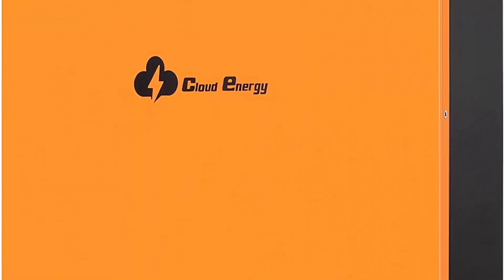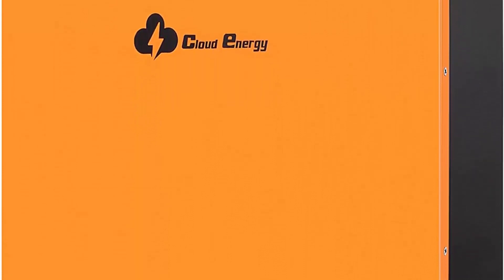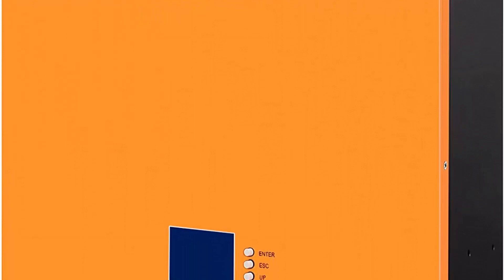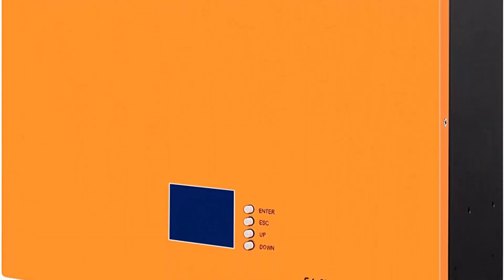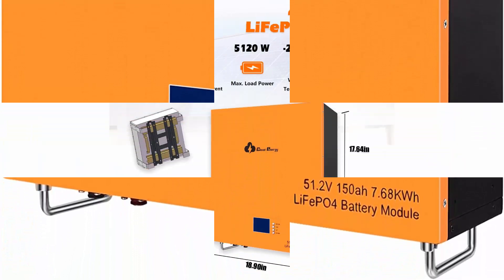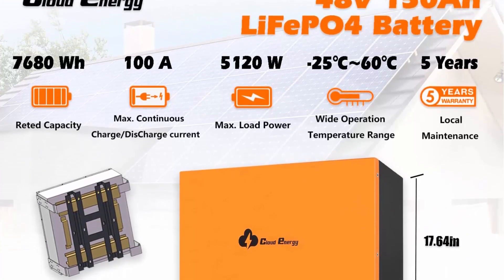U.S. Warehouse and Fast Delivery — 3 to 7 days fast delivery for U.S. Mainlands. We ship the battery from our local warehouse in California with 24-hour one-on-one customer service. Our products have a 10-year service life and provide a 5-year warranty.